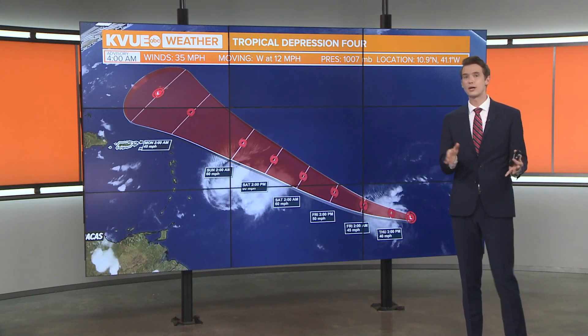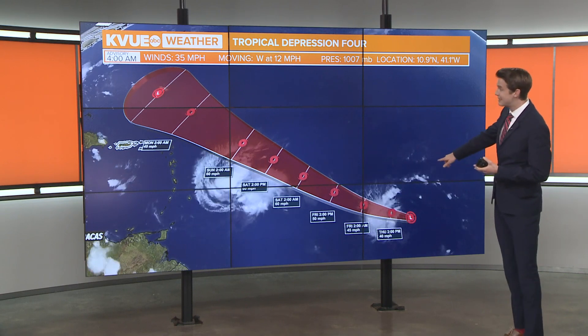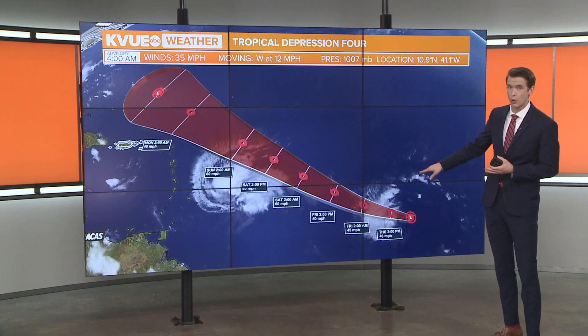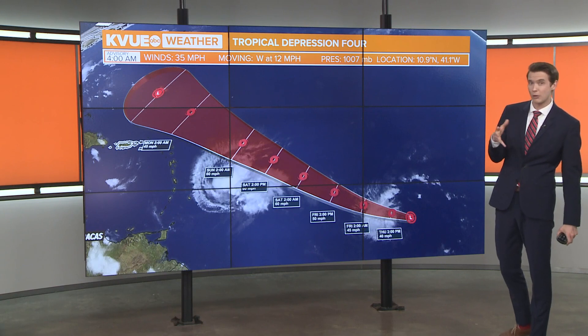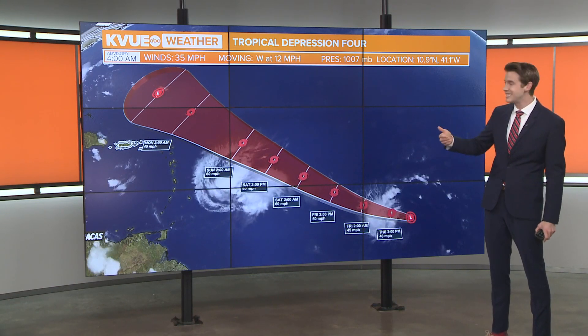Now let's talk about Tropical Depression 4. This formed early Thursday morning, and the National Hurricane Center thinks that it could quickly intensify into a tropical storm at some point on Thursday, maybe even as we make our way toward the late morning or early Thursday afternoon hours. Now if it does become a named system, this will be called Cindi.